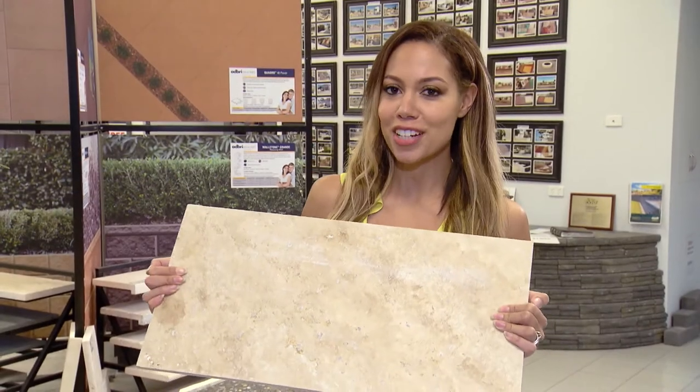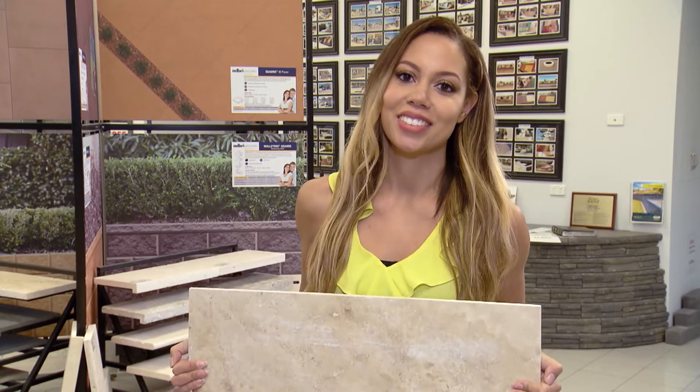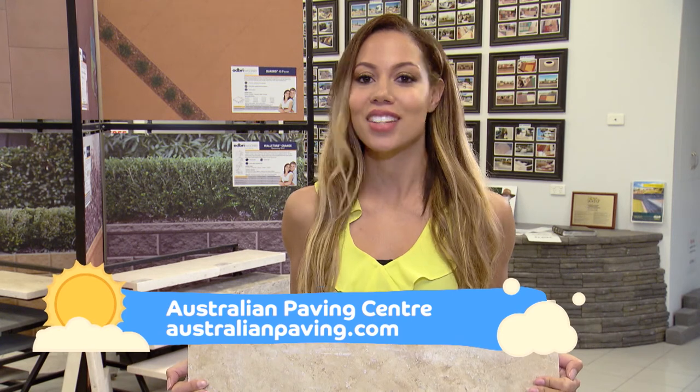There's so much to find out about the wonderful world of travertine. My suggestion is to head to the APC website or drop into your local APC store and chat to the experts.